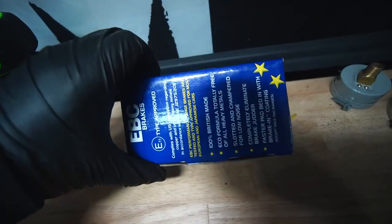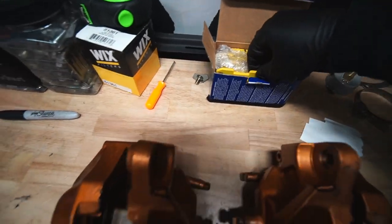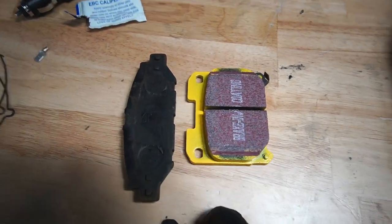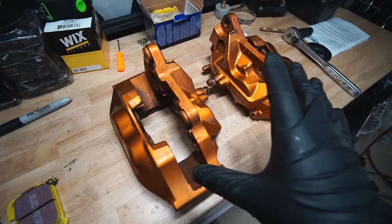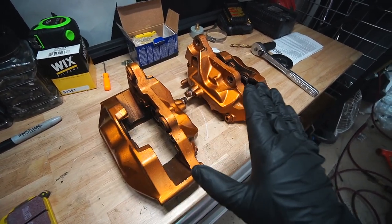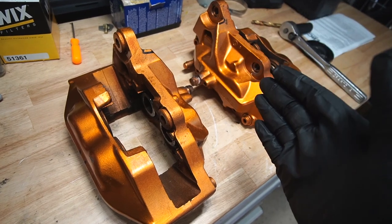Unfortunately, EBC for some reason sent me the wrong brake pads for the rear. I ordered the correct ones, but I think they just decided to send me GS400 or LS400 brakes - those are not even close. These are actually LS400 brakes. The margin between LS400 four pistons and twin turbo four pistons are so small that it's not worth the price difference, so usually what people do is just buy the LS400 brakes.